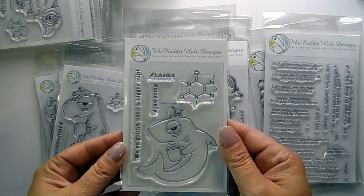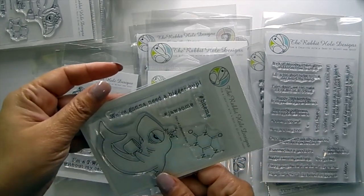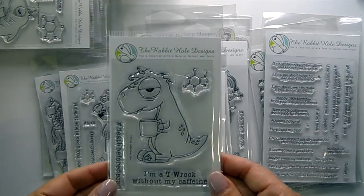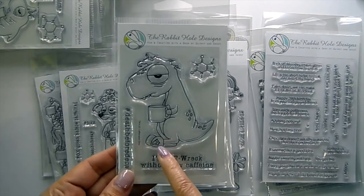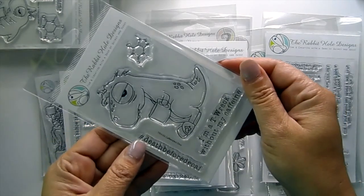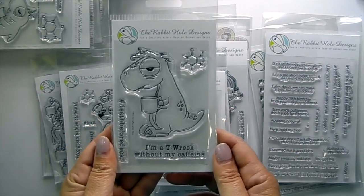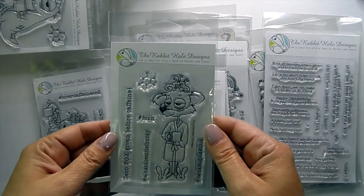This one is the Caffeine Shark — hashtag Bite Me, hashtag Jawsome, and 'We're Gonna Need a Bigger Cup.' Then we've got Caffeine Dino; look at his slipper — his little toes have poked through it. Hashtag Death Before Decaf and 'I'm a T-Rec Without My Caffeine.'